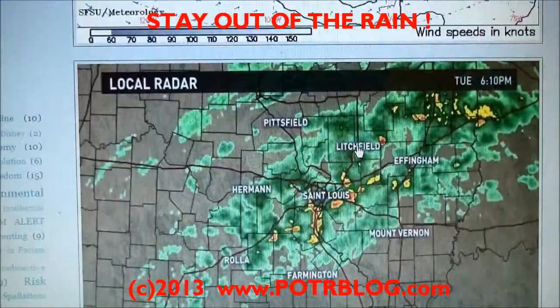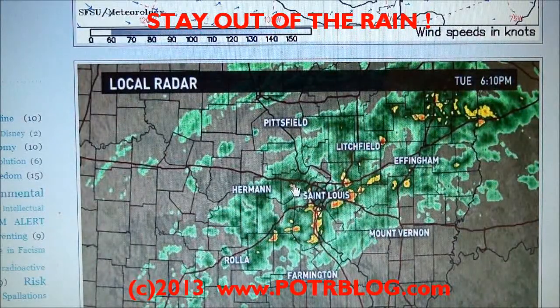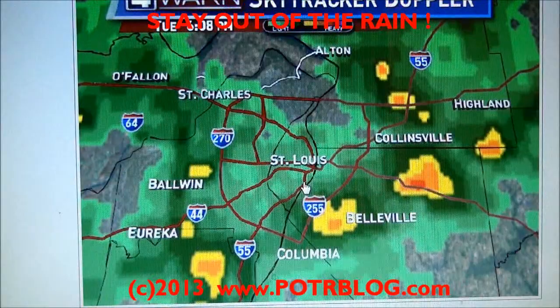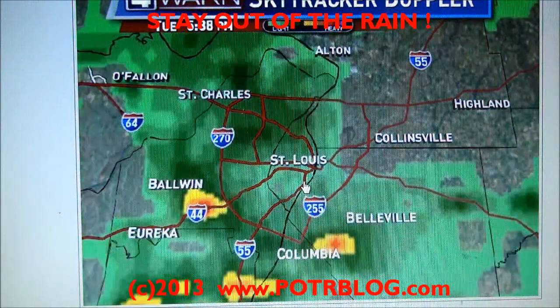Here's our current radar image of St. Louis — you can still see we've got ongoing rain. Here's a close-up. Now out to go do a test swipe.